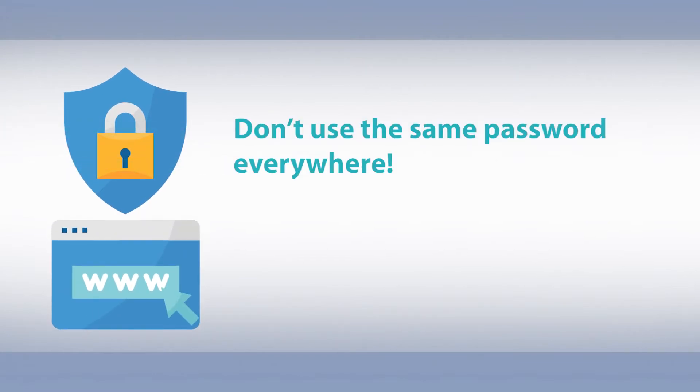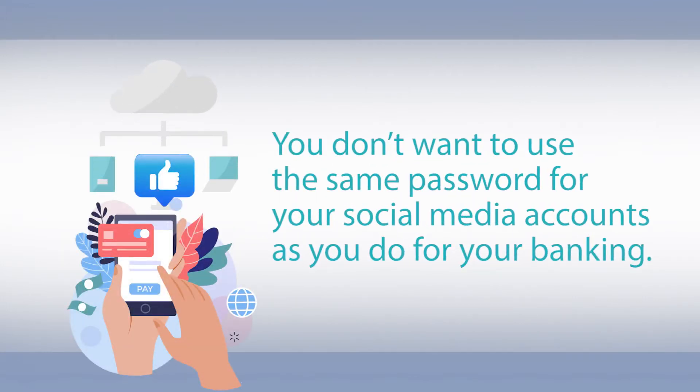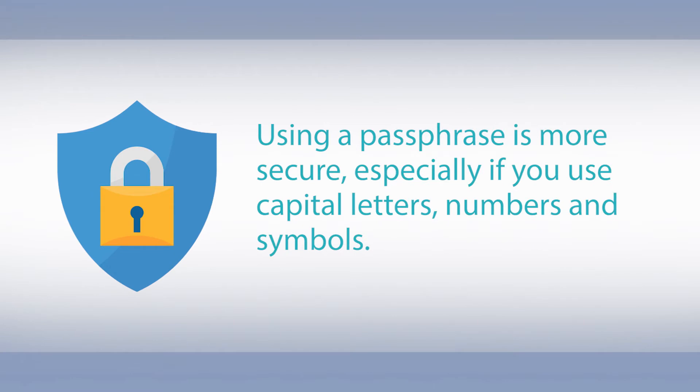Don't use the same password everywhere. This is one of the easiest ways for hackers to get your information. You don't want to use the same password for your social media accounts as you do for your banking. Avoid easy-to-guess passwords that contain birthdays, names, and places. Using a passphrase is more secure, especially if you use capital letters, numbers, and symbols.